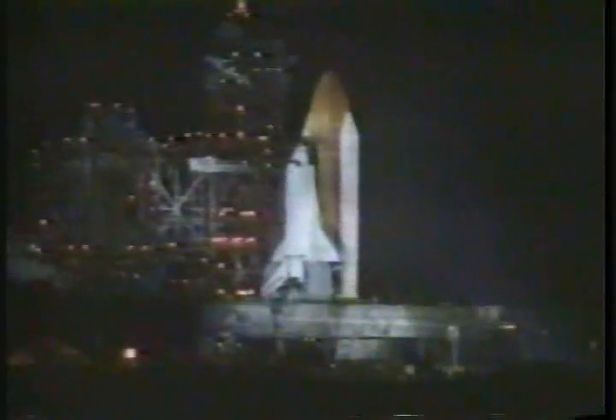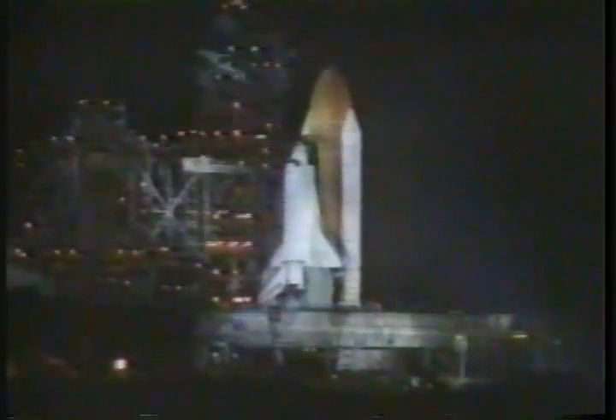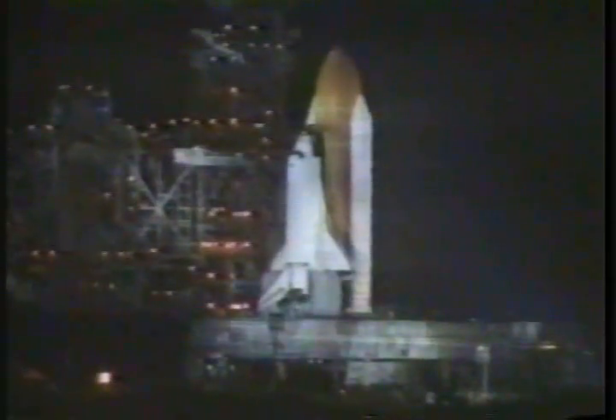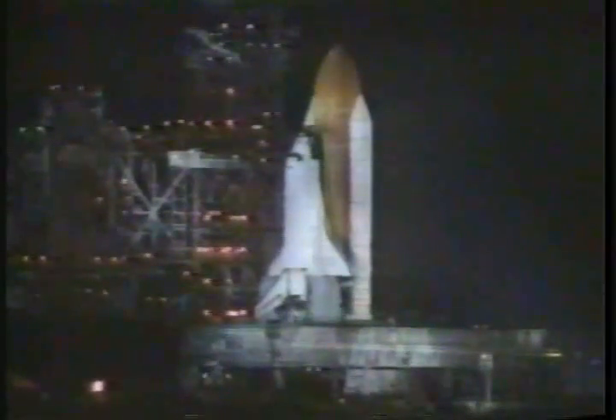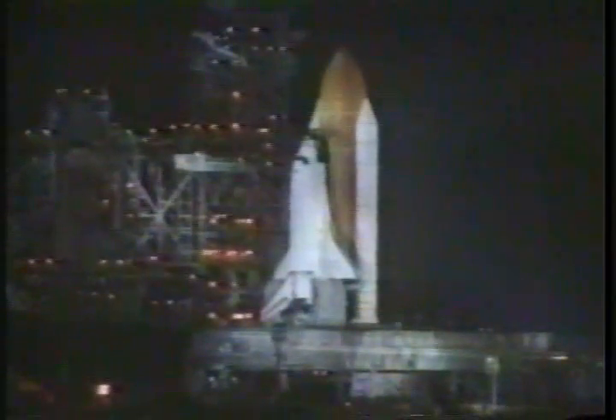We have a handoff. Discovery's computer is now controlling. Solid rocket booster nozzles being gimballed. T-minus 18 seconds. Solid rocket booster is armed.